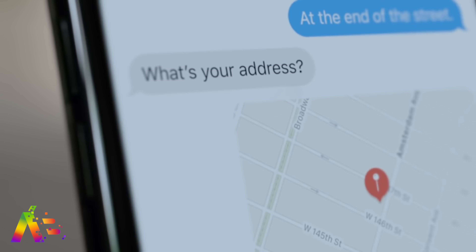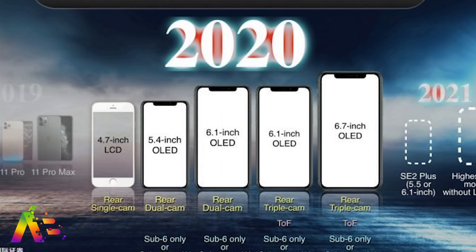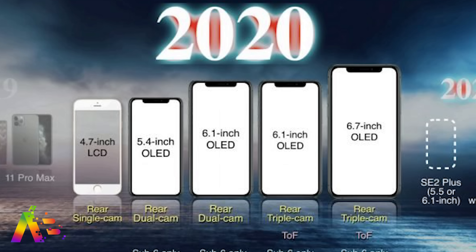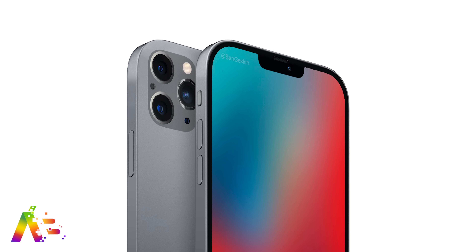Multiple reports also claim that we could see two different 6.1-inch iPhones — one with the current dual lens, like the iPhone 11, and another with the triple lens camera and a time-of-flight sensor for 3D depth sensing that has been rumored. All four OLED models will support 5G.